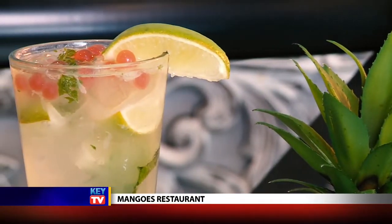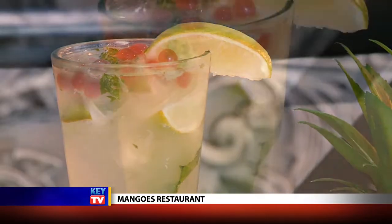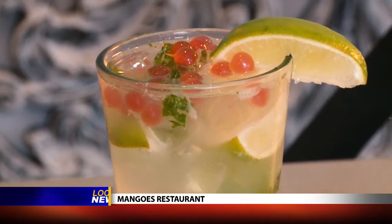You did something to my mojito here that I've never seen before — you've got some mango pearls in there. Exactly, it's our little secret recipe we add to all of our cold-pressed juice mango mojitos that we feature here. Really fun and a lot of Key West flavor.